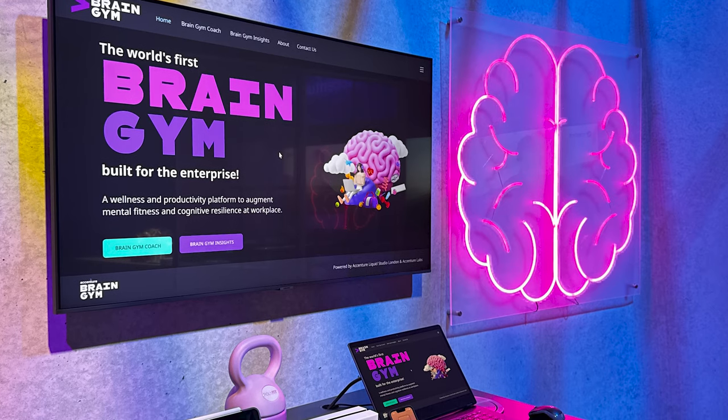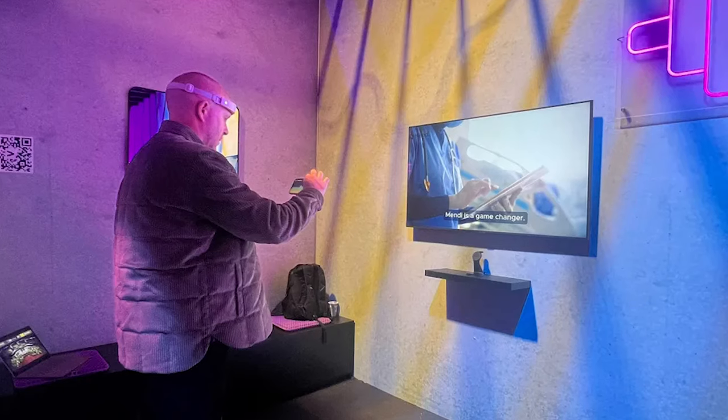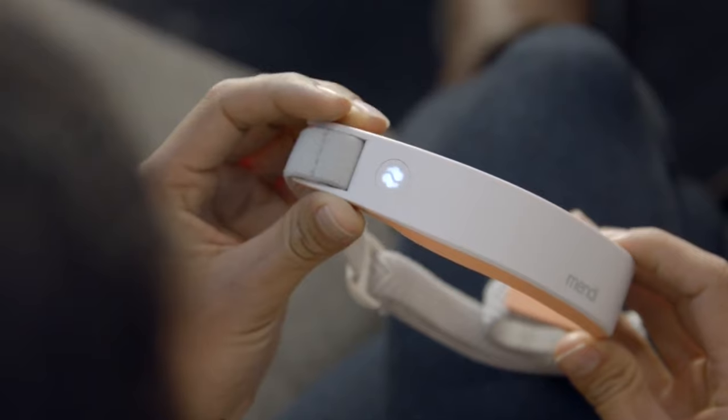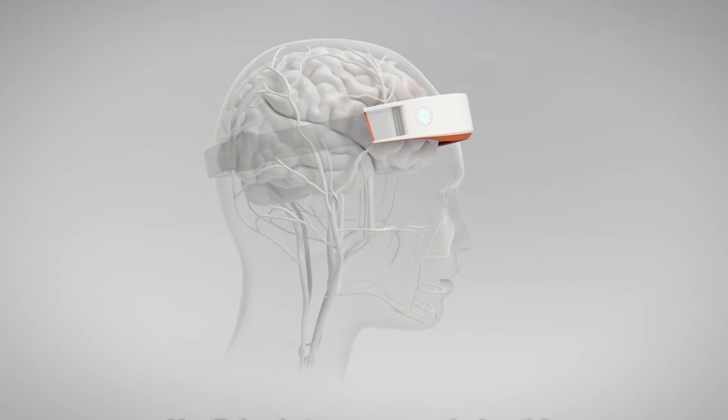What's next for Mendy? The Brain Gym — a joint project between the team at Mendy and Accenture Labs. Brain Gym allows users to build cognitive resilience using the Mendy headband combined with insights from wearables that together fuel personalized recommendations provided by a generative AI-powered brain coach.